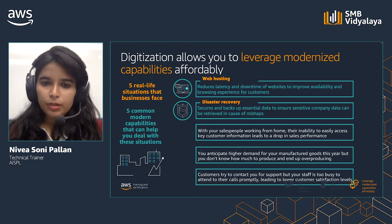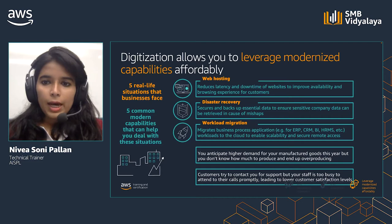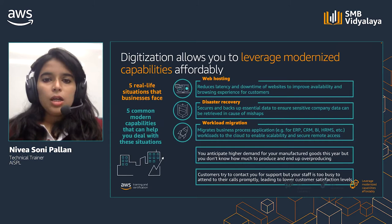With their salespeople working from home, their inability to easily access key customer information leads to a drop in sales performance. Migrating critical business applications like CRM, ERP, and HRMS to the cloud can ensure that all users working remotely can securely access critical information from across the organization that they may need to perform key tasks like sales.